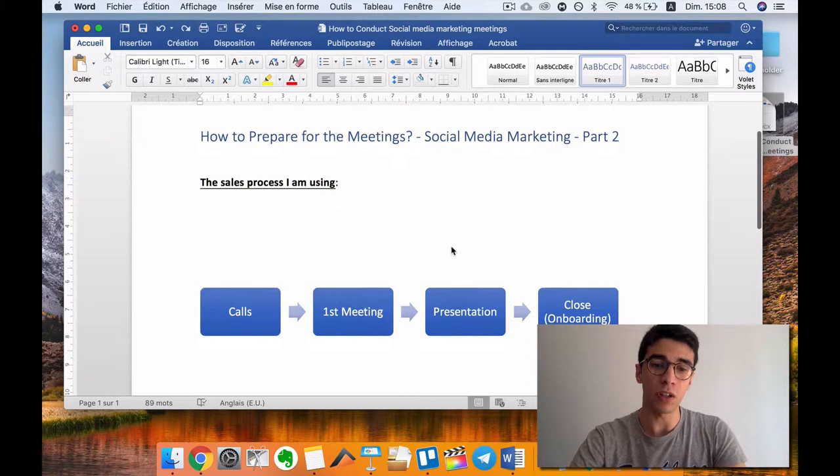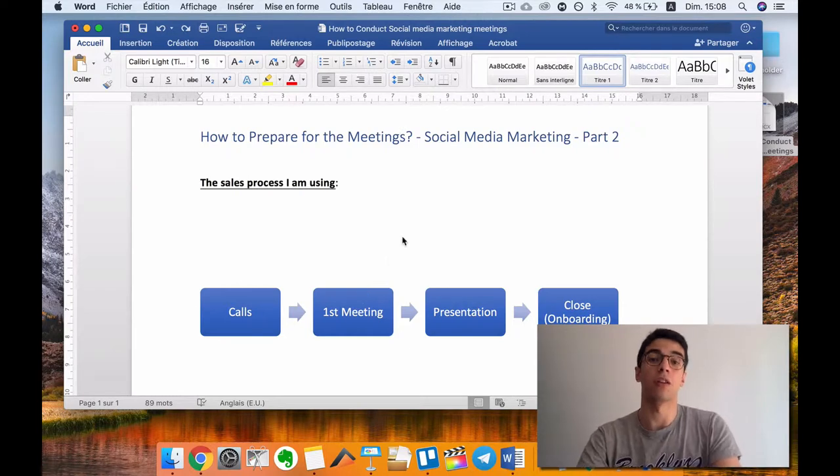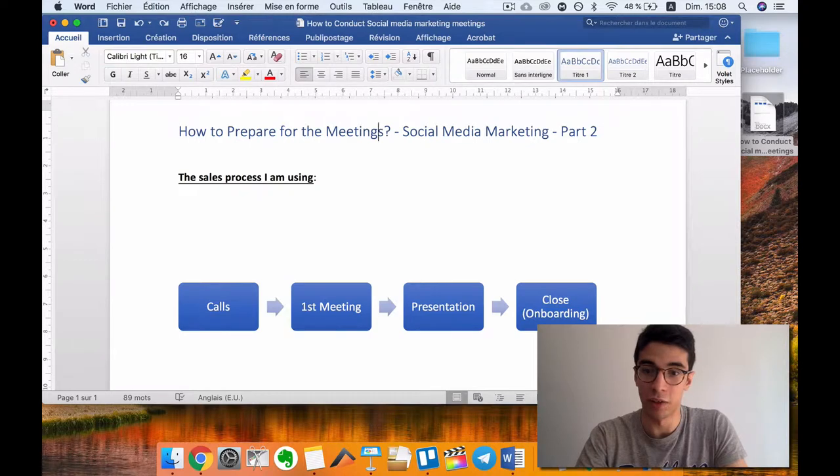Right now we are in the second part — the first meeting. So you got the meeting through cold calling, emails, or LinkedIn, and now I'm going to show you how to prepare for this meeting, what to say, what to do, and some tips, advice, and strategies on what I'm currently doing. Everything I'm teaching and explaining, I'm currently doing myself.